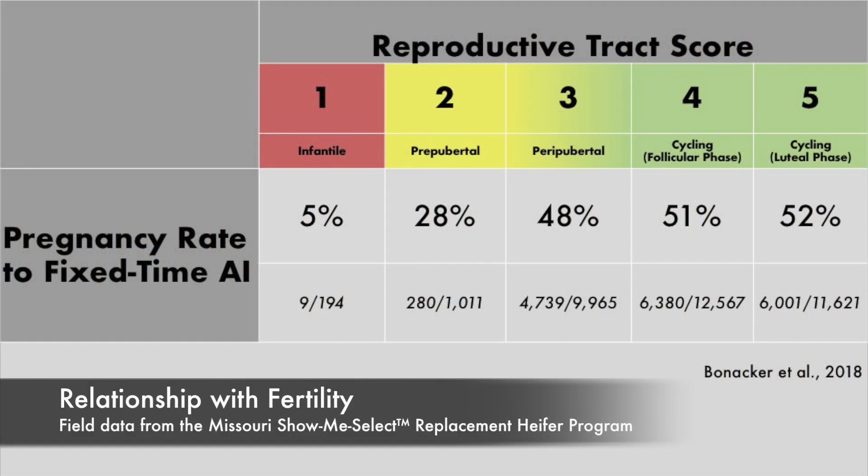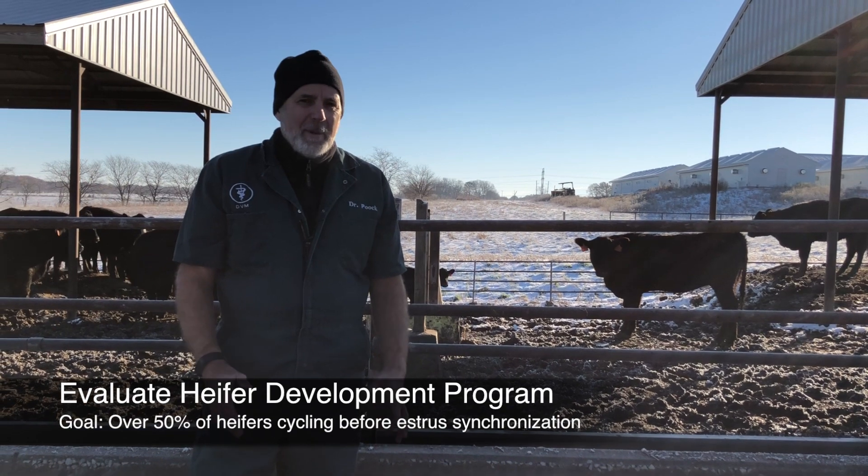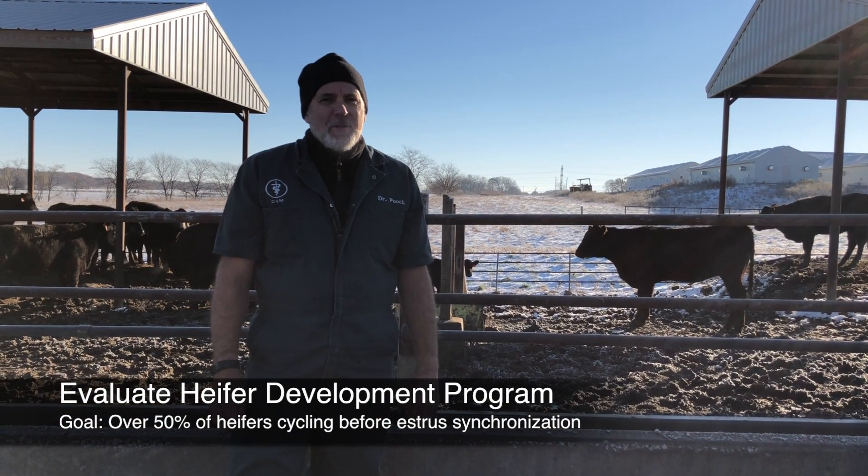Heifers with a higher tract score become pregnant earlier in the breeding season, calve earlier in the calving season, and have older, heavier weight calves at weaning. We want at least half the heifers cycling — that means a score of four or five — at the start of an estrosynchronization program.